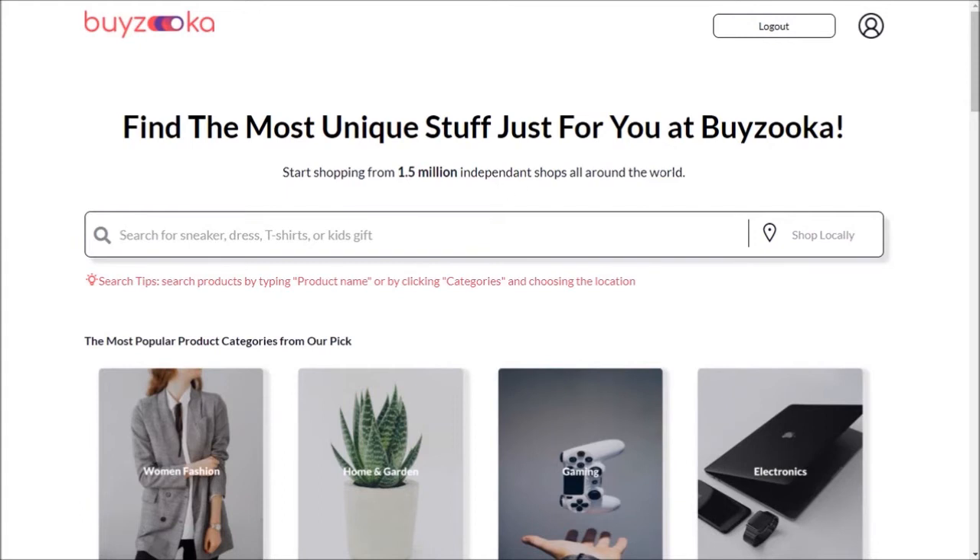I encourage you to download the Buyzooka extension in your Google Chrome browser, make an account, and then buy any product you need.